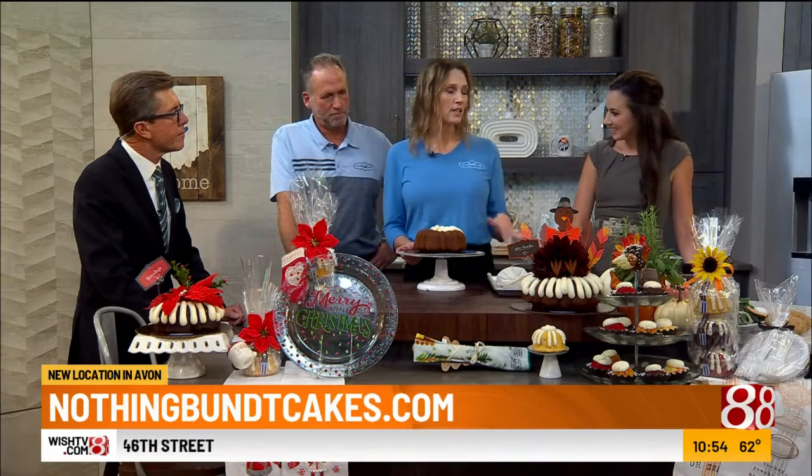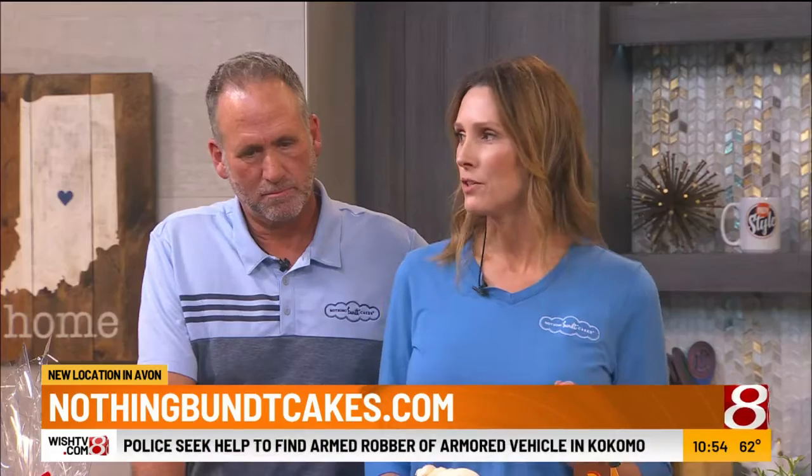You have a few locations. What do you guys have to offer, what we can expect? So we do have five locations in the Indianapolis area: Fishers, there's one at Keystone at the Crossing, Zionsville, Greenwood, and our newest location in Avon.